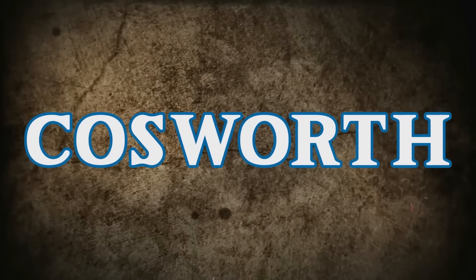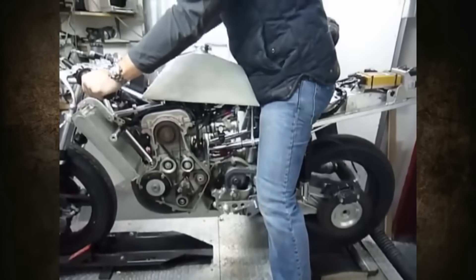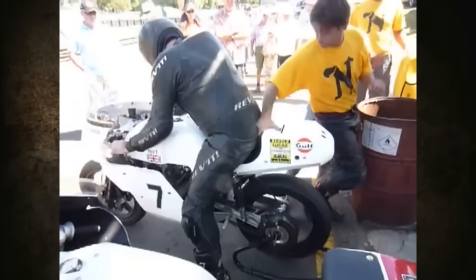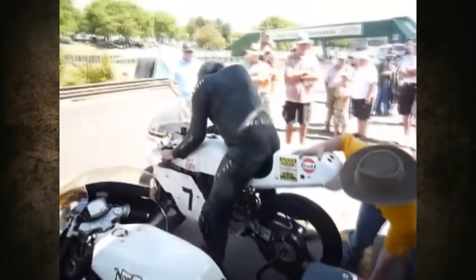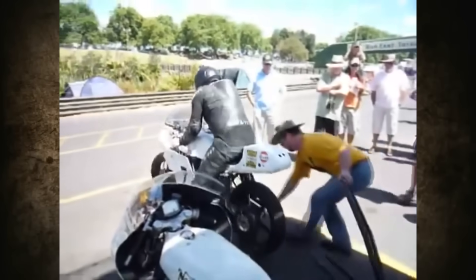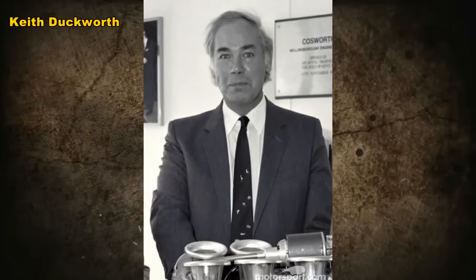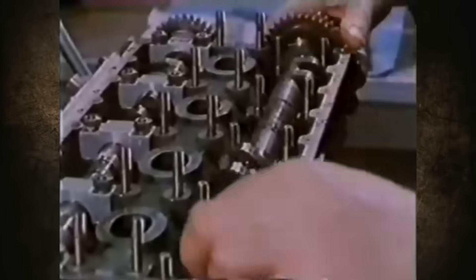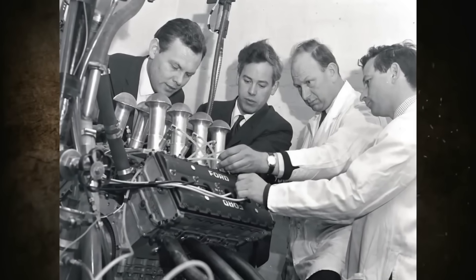Norton management turned to Cosworth with a request to build a modern power unit that would become the basis for future civilian models and could compete on the racing scene. The Challenge P86 was a motorcycle being developed to take on the Japanese and possibly return the once-dominant Norton company to the top of the market. Keith Duckworth, head of Cosworth Engineering, developed the engine using the championship-winning 1966 Cosworth DFV Formula One V8 as its base.